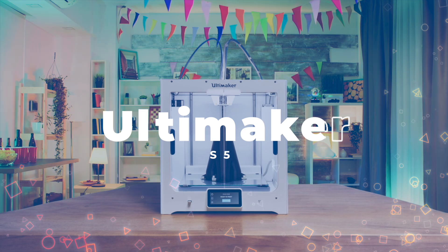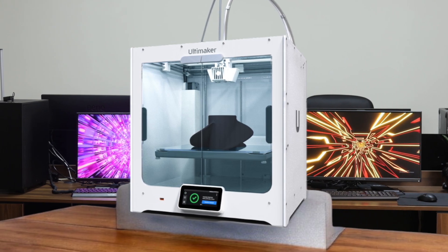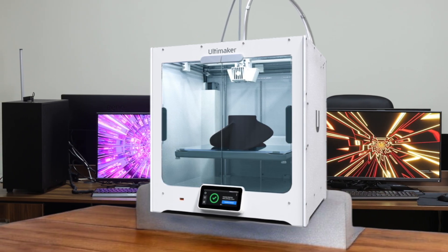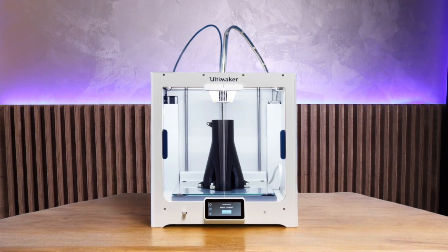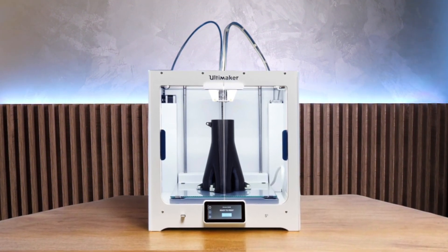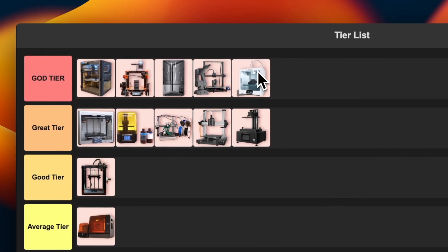Number 12: Ultimaker S5. This is a printer that means business. It's got a massive build volume, dual extrusion capabilities, and it's built like a tank. The software is fantastic and it can handle a wide variety of materials with ease. I love the swappable print cores — they make switching between different materials a breeze. The print quality is top-notch and it's incredibly reliable. Yes, it's expensive, but for professional use it's worth every penny. The only real downside is it can be a bit slow with complex prints. I'm putting this in god tier without hesitation — a professional-grade machine that delivers on all fronts.